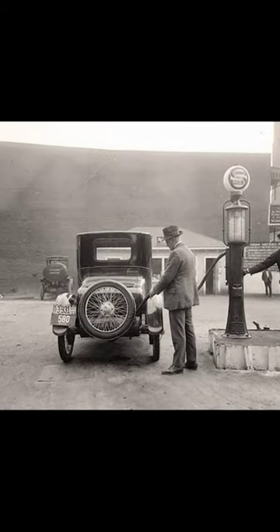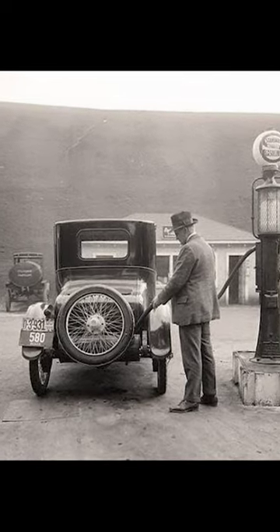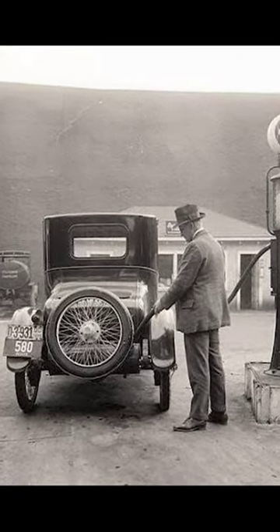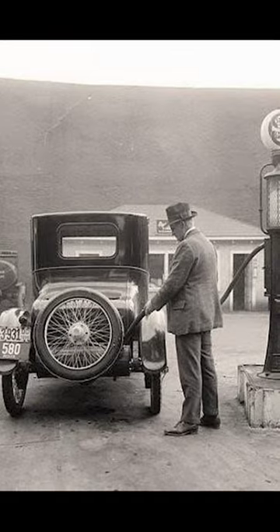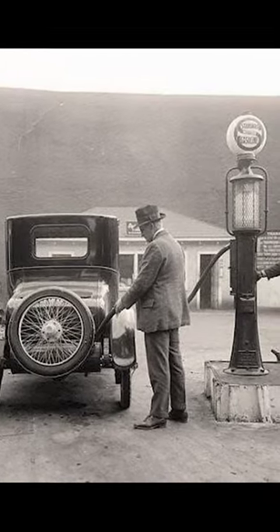The photo shows a man fueling his car at a self-service Standard Motor gas station in Washington, D.C. area in 1920. The station is a small wooden building with a single gas pump out front.